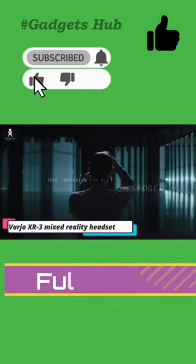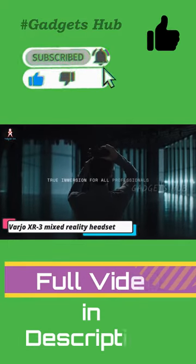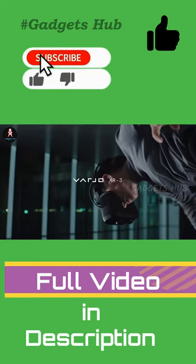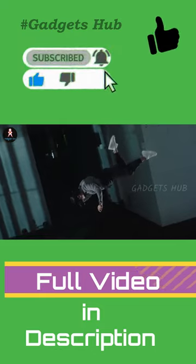AR & VR headsets aren't new, but the Varjo XR-3 Mixed Reality Headset is different. This gadget features photorealistic visual fidelity across a horizontal 115-degree field of view.